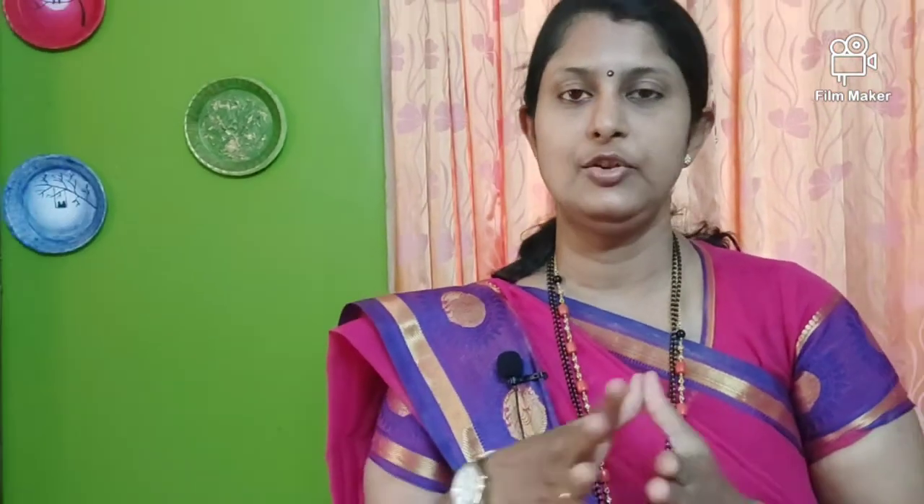Jaggery is good for your heart and liver. It is a blood purifier. It can be used for cold and cough, and it is especially beneficial to use in the winter season.